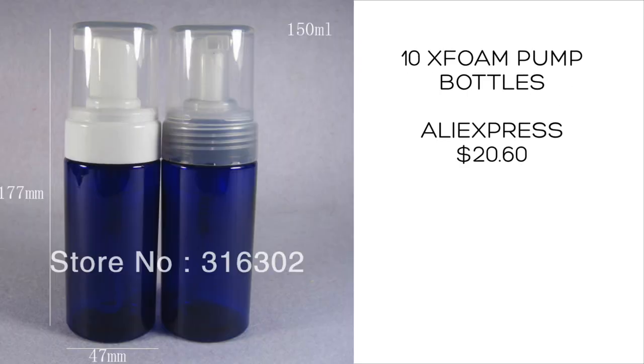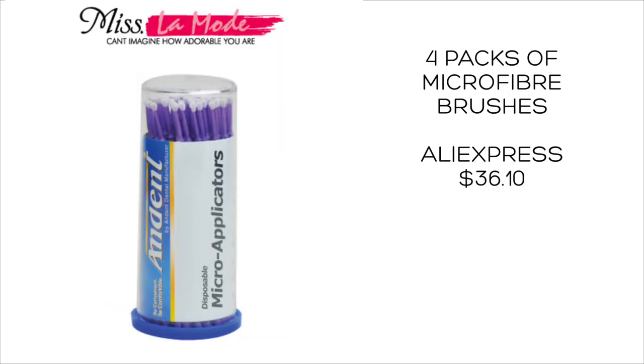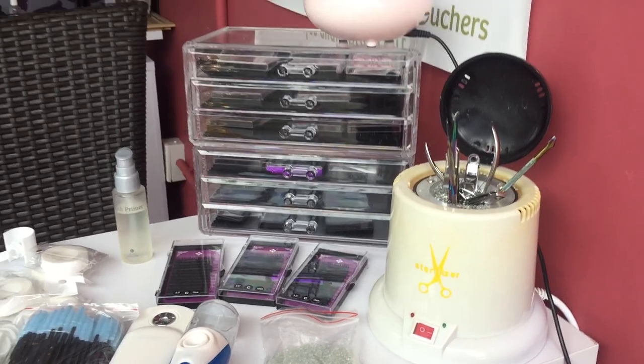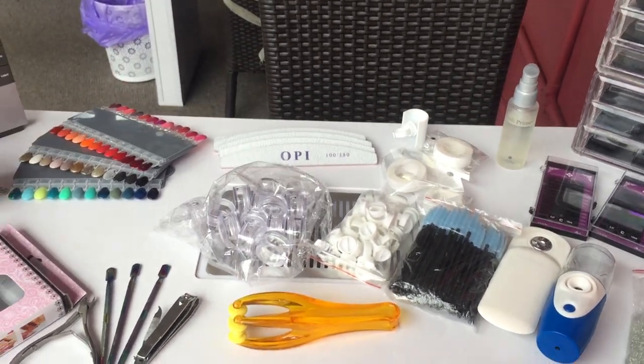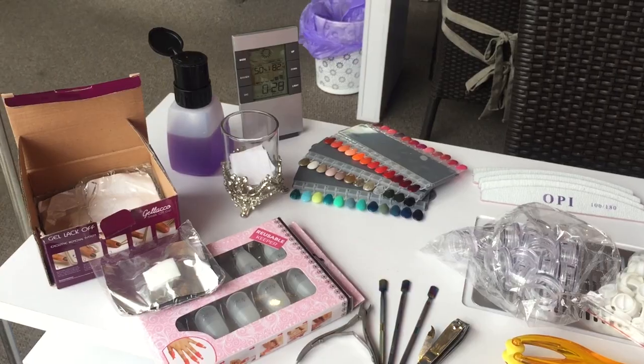Thanks for watching this video. Maybe there's something here that will help you save some money. This is just a variety of products that I've purchased, tried, and been happy to go back and purchase more of. Hopefully this helped somebody in some way — thanks for watching, see you in the next video.